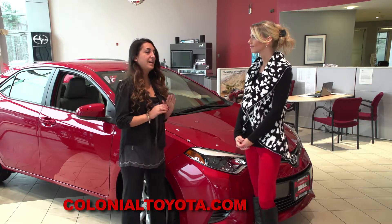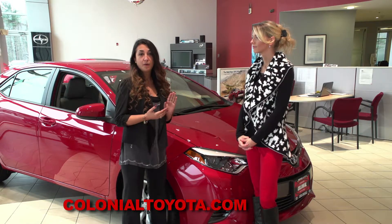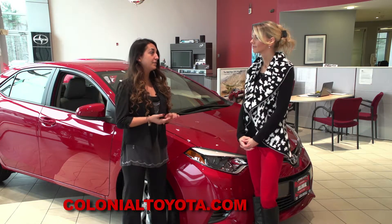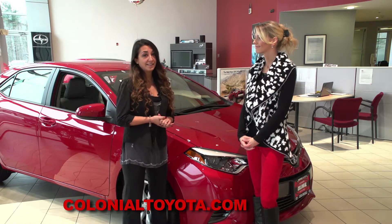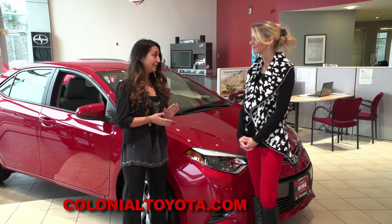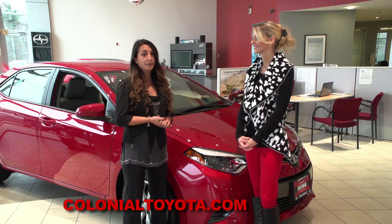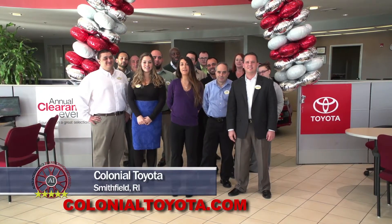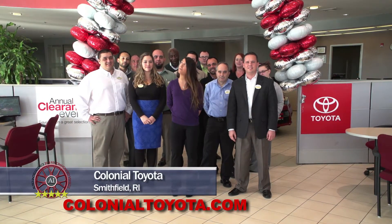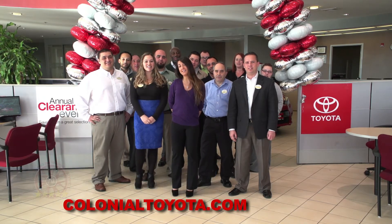Here at Colonial Toyota, we have tons of different colors, all different styles and models. We have specials going on right now for leases and purchases. We have everything that you need with a great staff here to help you with all of your needs. Come on down to Colonial Toyota and we'll be glad to get you in the right Corolla. Come join us here at Colonial Toyota for a great experience under our gateway to savings. Make it your last stop for your best deal — Colonial!